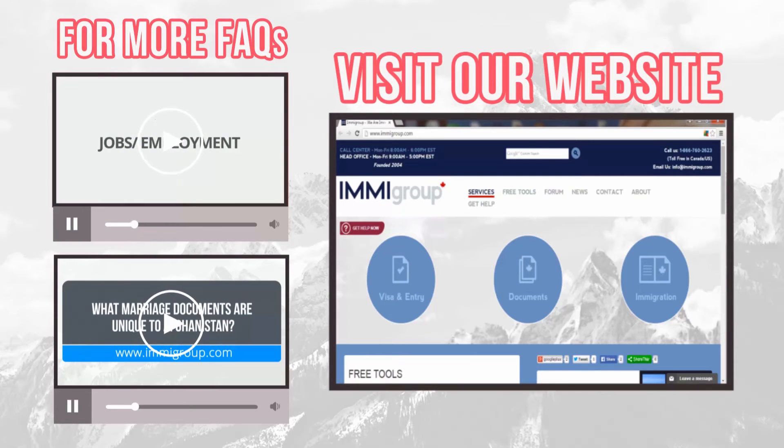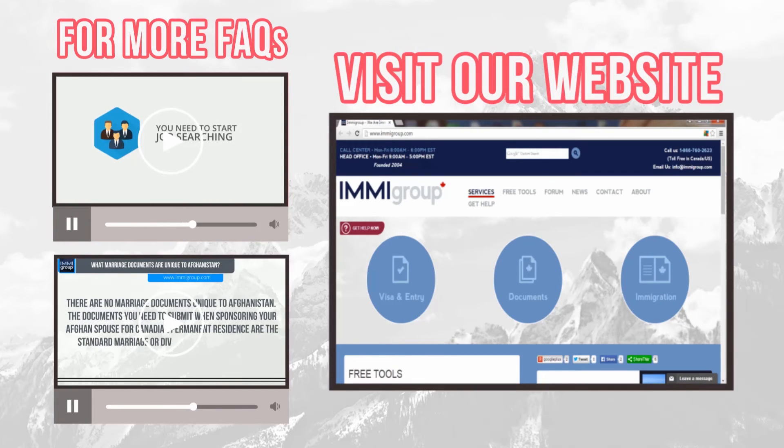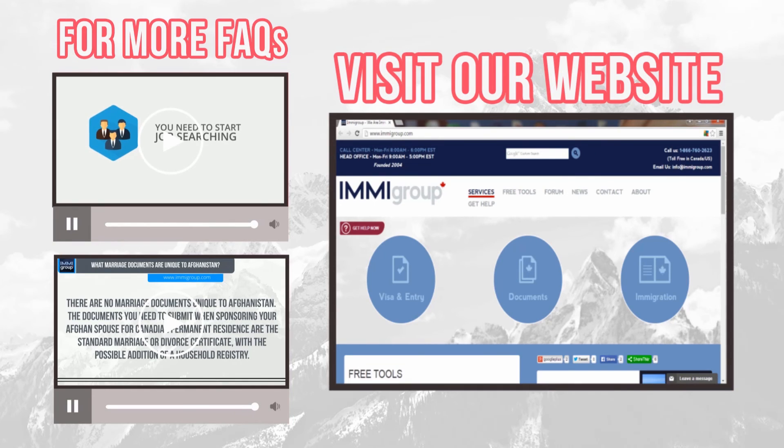Learn how to apply for a UK passport by watching the top video. Learn how to pay the UK passport fee by watching the lower video. Go to immogroup.com for more information.